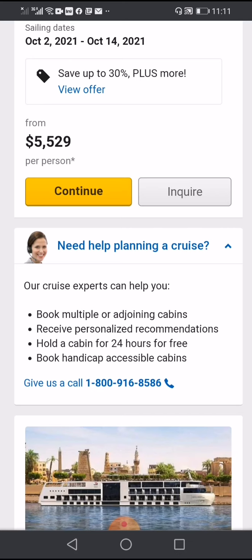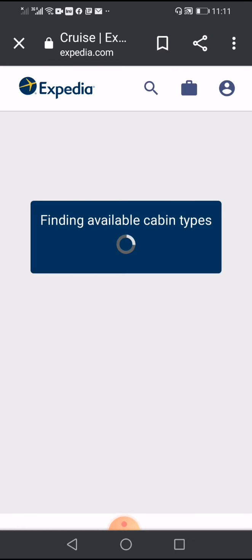You can choose Continue or Inquire. If you have any questions you can press Inquire, or press Continue to make a reservation.